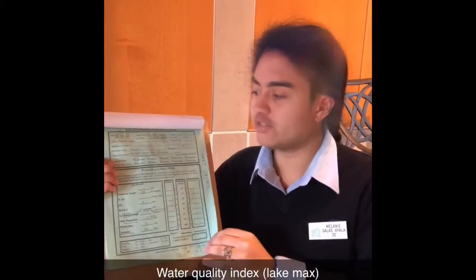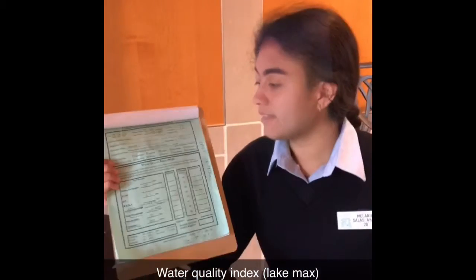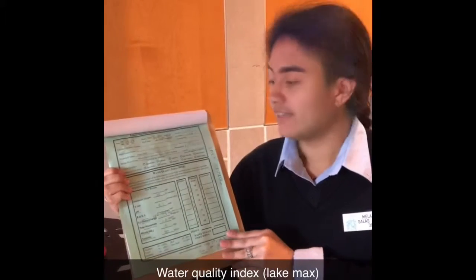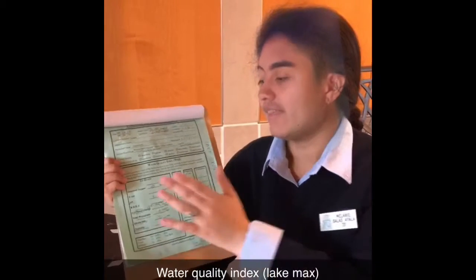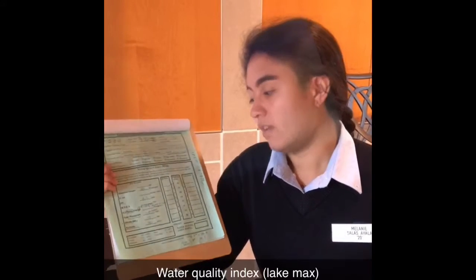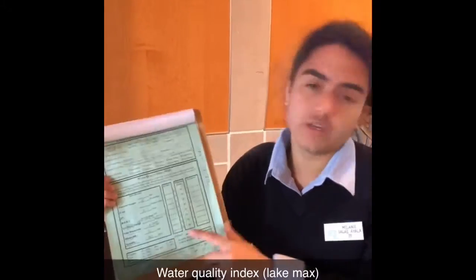This is our data sheet with our results for the lake control, which was Lake Max. The dissolved oxygen was 10%, the pH was 8.5 units, the temperature change was 0.3 degrees, total phosphate was 1.8, nitrate was 0, and turbidity was 20 units.